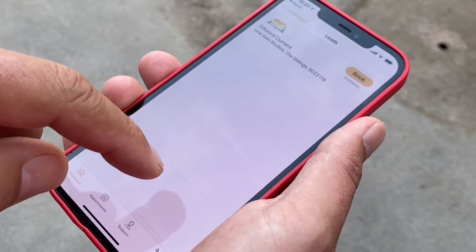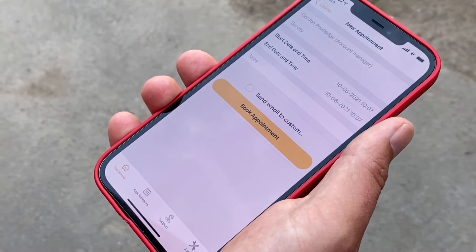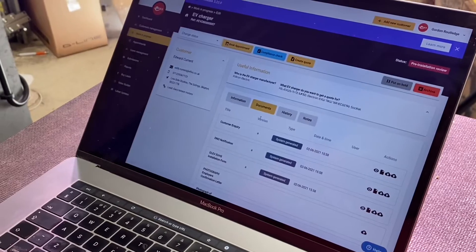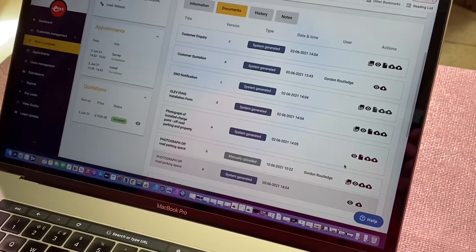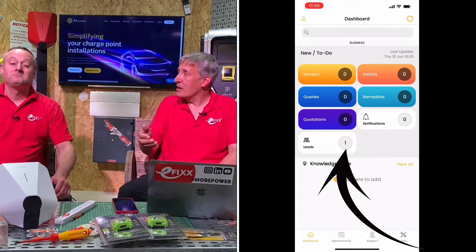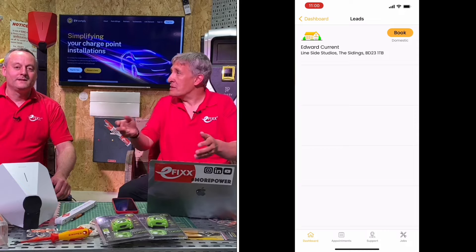Setting up EV Comply is an easy process with two components: there's the app you download onto your phone, and there's also a cloud-based service you can log into through your desktop. Photos you take on site will appear on the computer back at base. One of the real strengths of the system is that seamless integration — you can flip between the app and the desktop without worrying about information being left on one device.